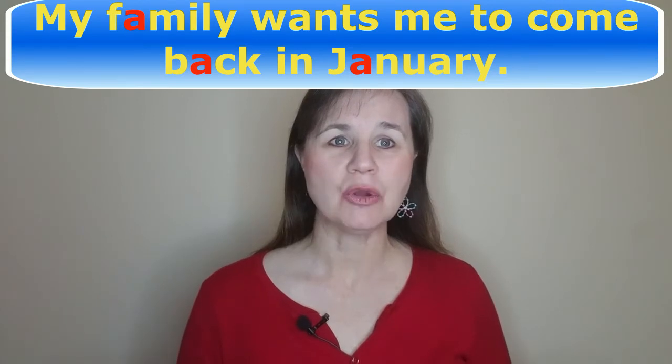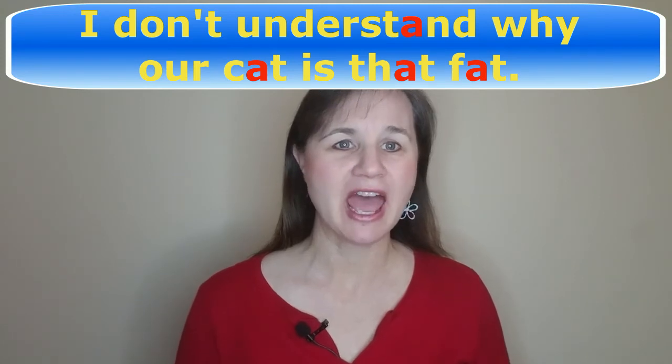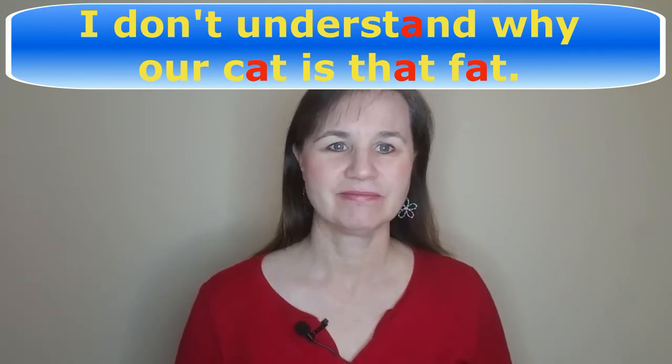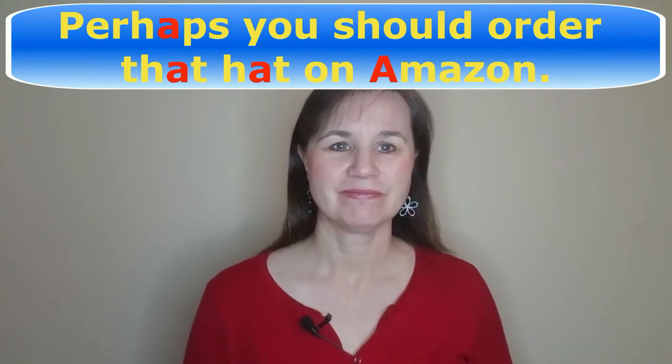Let's do some practice sentences with the short A pronunciation. Just repeat after me. My family wants me to come back in January. I don't understand why our cat is that fat. Perhaps you should order that hat on Amazon. How did you do with that exercise? Are you getting it? I suggest taking a look at your mouth in a small pocket mirror, or using the dark screen of your cell phone to check that your mouth position and your tongue look just like mine.